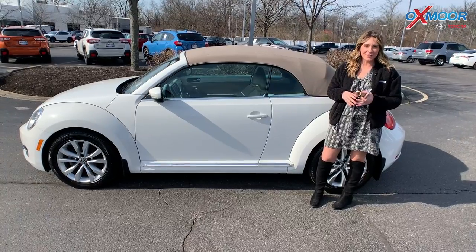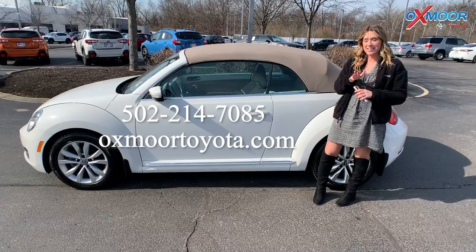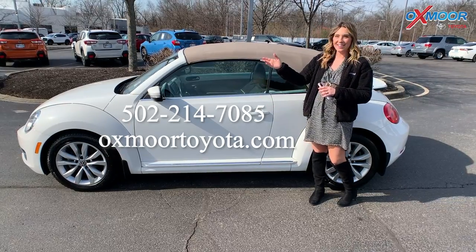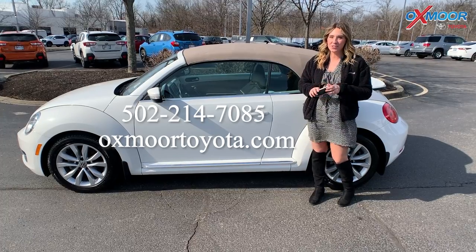All right, you all, if you have any questions on any one of these three vehicles, feel free to let us know. All of our contact info is listed right here. Thanks to you all for watching, and we look forward to hearing from you soon. Bye.